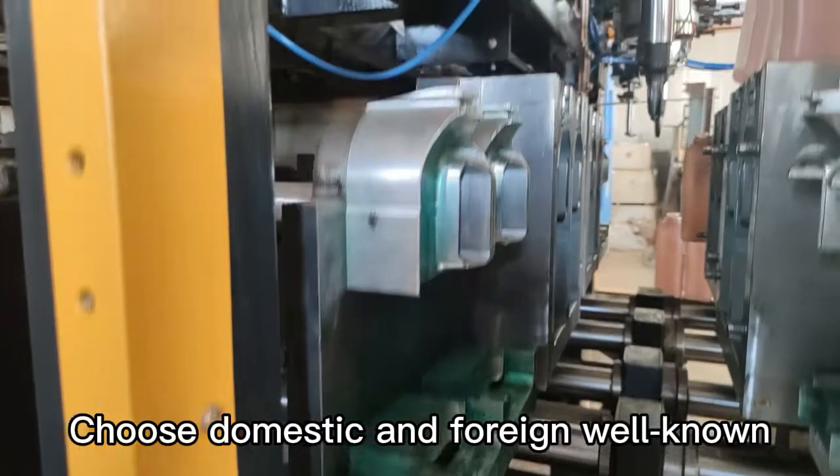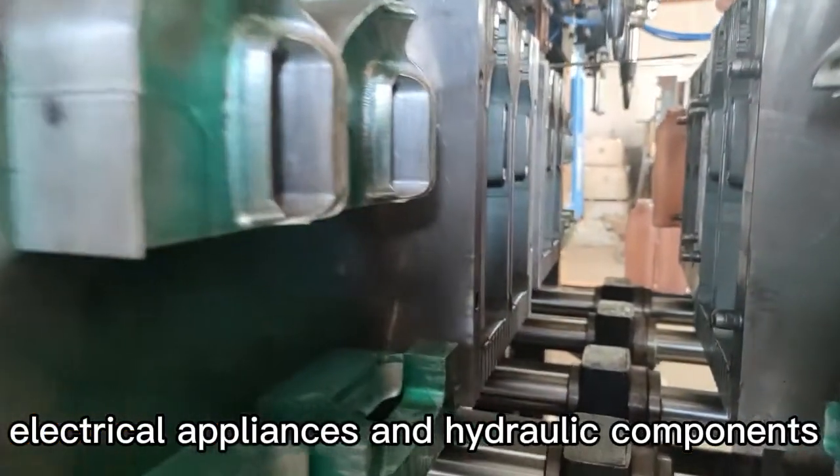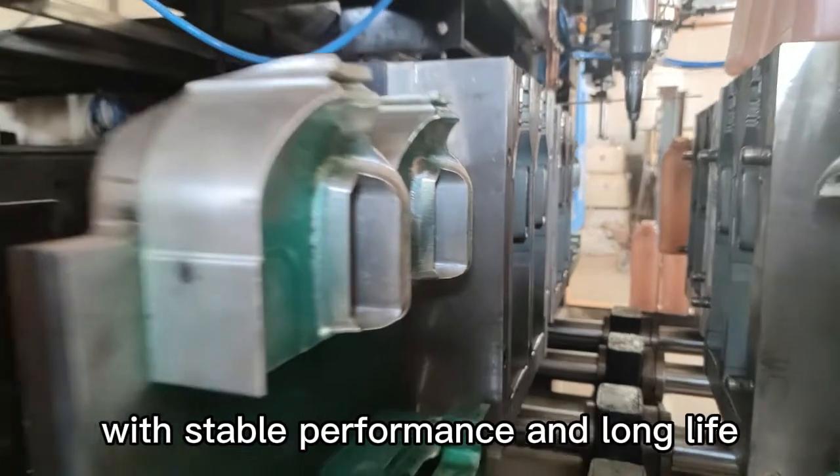Choose from domestic and foreign well-known electrical appliances and hydraulic components, with stable performance and long service life.